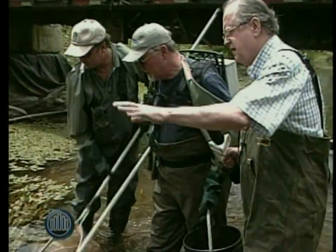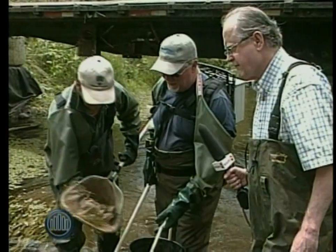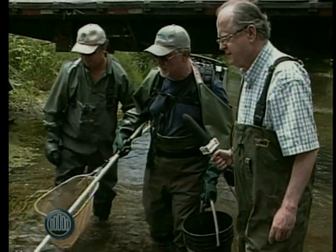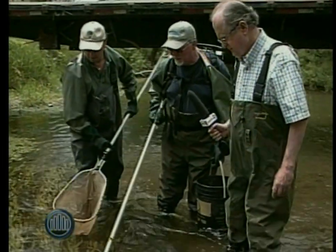Is this a spot where fish would like to hang out? Yeah, anywhere you've got overhead cover to keep them safe from predators — herons, kingfishers, things like that. That's the kind of place they hang out right there.